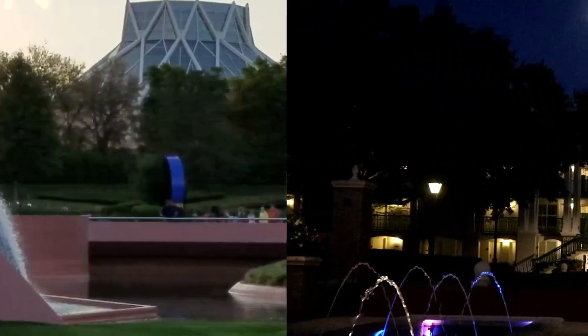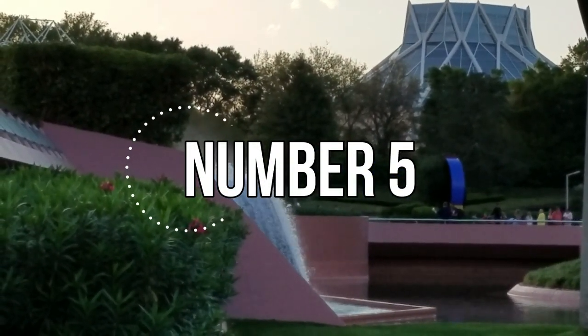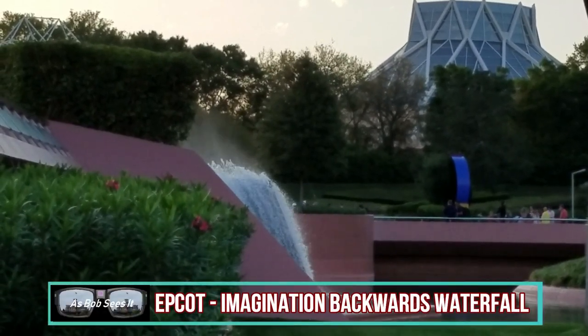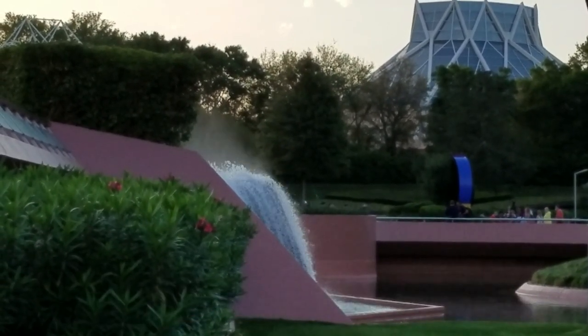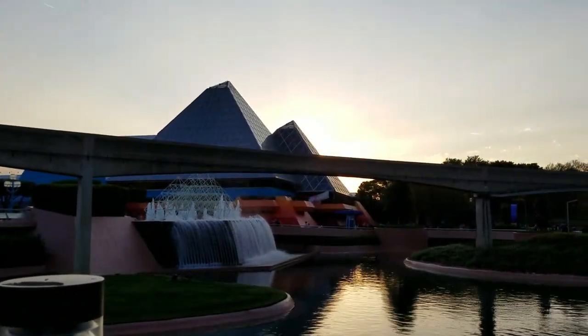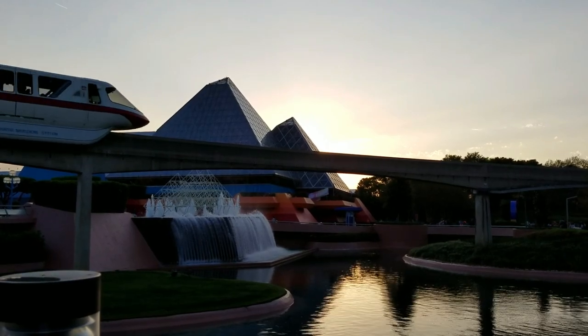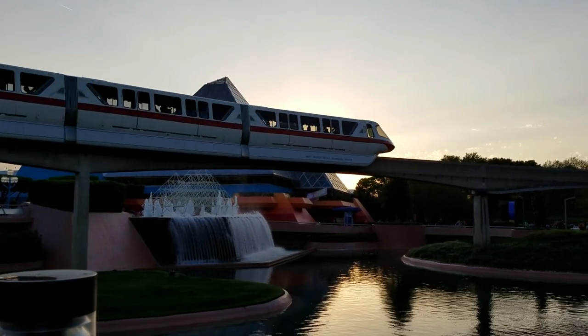Located in front of the Imagination Pavilion is our number five fountain, and it's kind of unusual. Everyone knows it as the backwards waterfall or the reverse waterfall. It's a great place to sit and relax and get an epic view of the passing monorail.